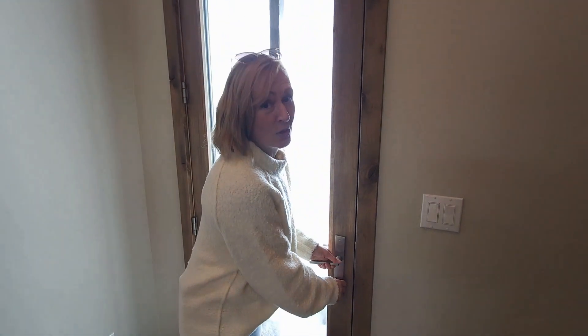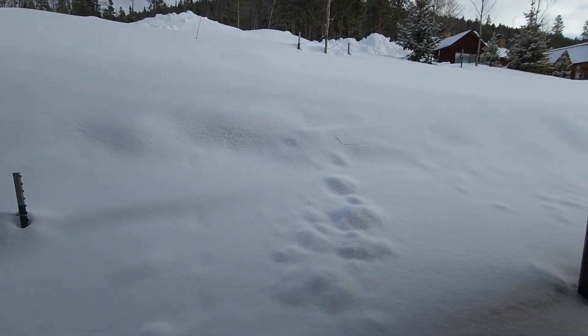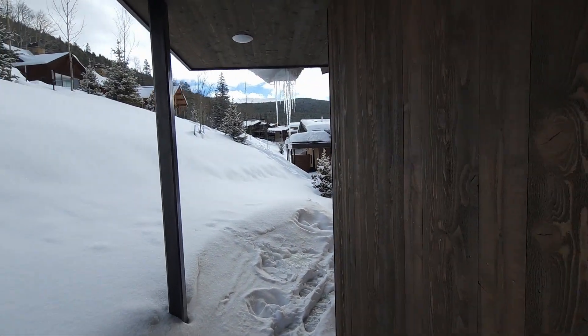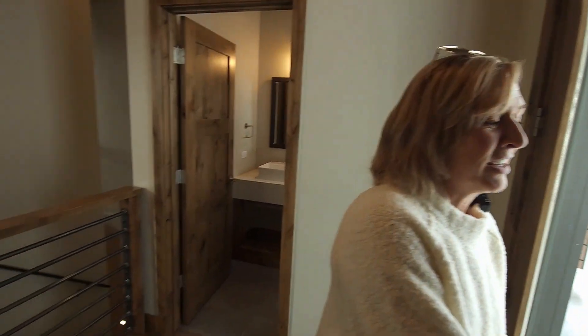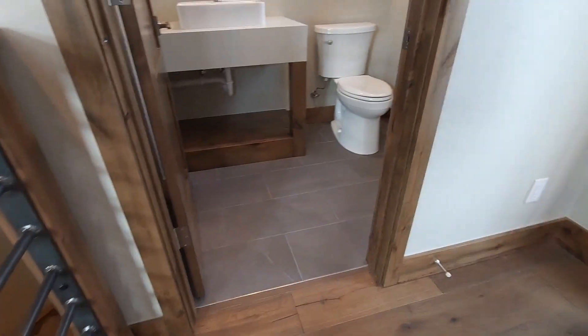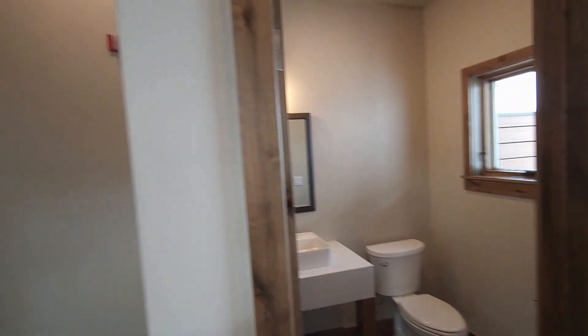Off the kitchen we have a nice walk-in pantry to store all those extras, and there's also a door leading to the patio. Unfortunately today it's covered with snow, but it's all landscaped. There is wiring out here for a hot tub — the disconnect is in place — and where the hot tub goes at the end of the patio is uncovered, so you can see the stars at night. Off the back here is the powder room.